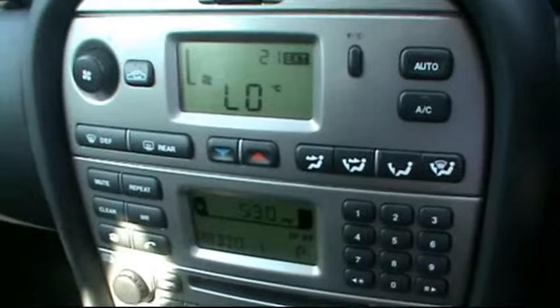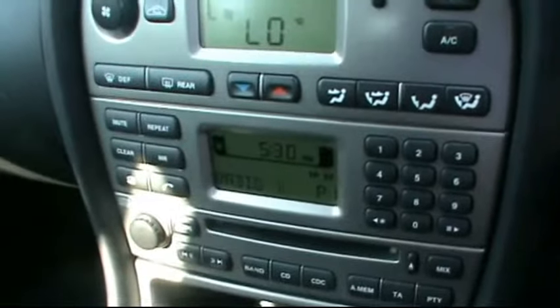It has a multi-function steering wheel with cruise control, a digital onboard trip computer, the Jaguar entertainment system with CD radio and auxiliary, and climate control as well.